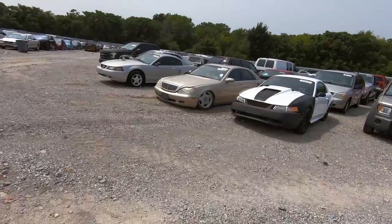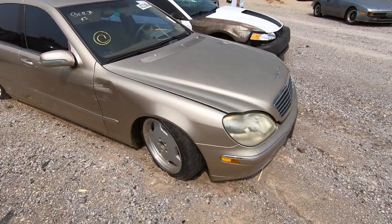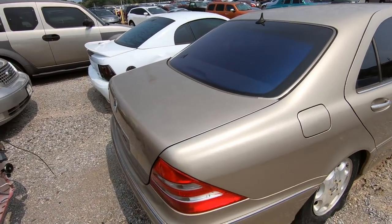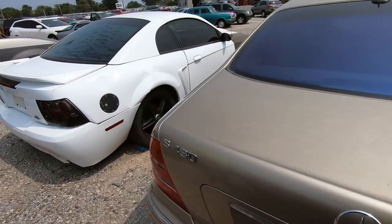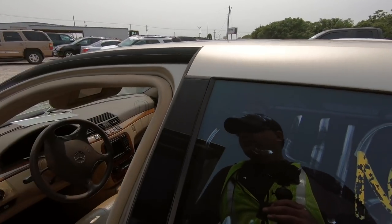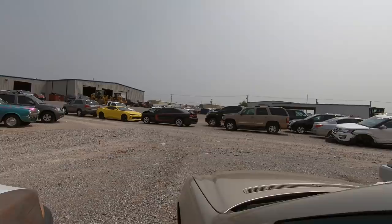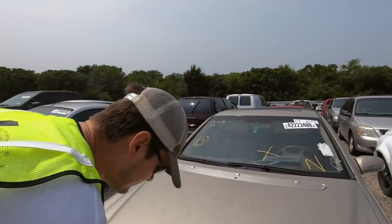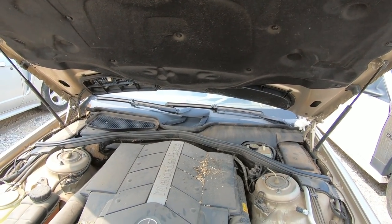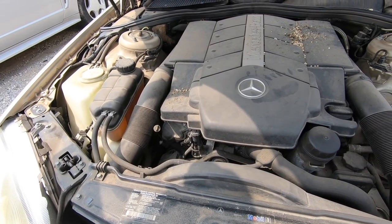My brother just spotted this out of the corner of his eye — an S600, or so we thought. It's actually an S430, but it looks like an S600 to me, sucker's huge. No odometer, no key. It's dropped all the way to the ground. Let's see if we can lift this hood. Even though this doesn't have the parts we need, it's worth a look — it's a V8, and it's got some acorns under the hood too. Good eye, Tim.